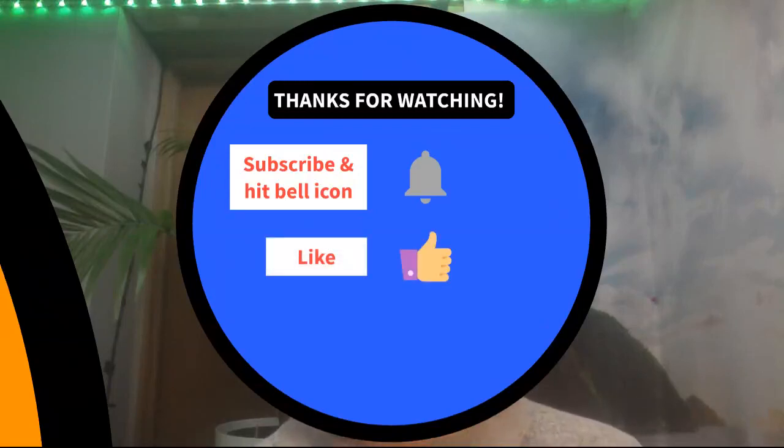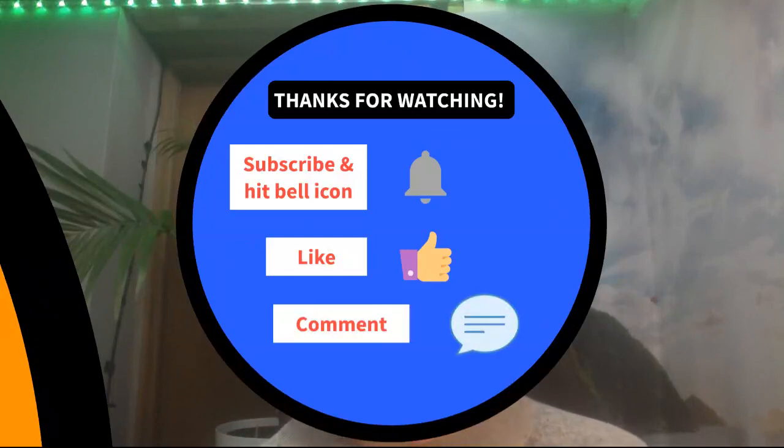Overall, thanks for watching. Subscribe and hit the bell for more information on solar technology and solar generators. Like the video if you enjoy it, and comment — I'd love to hear what you have to say. Take care, see you in the next video.